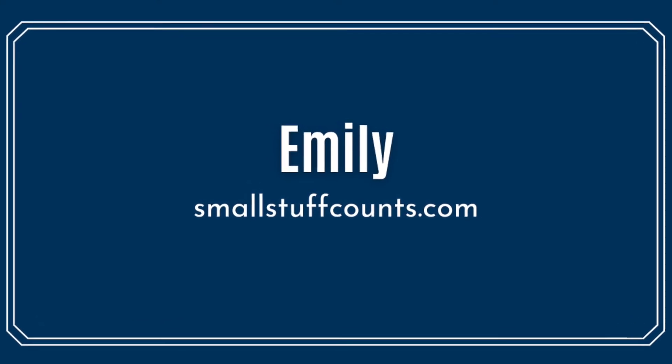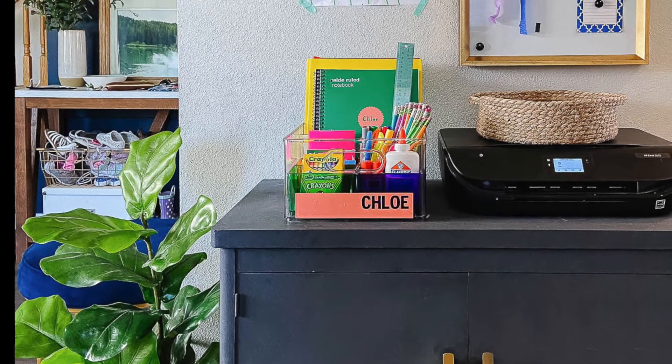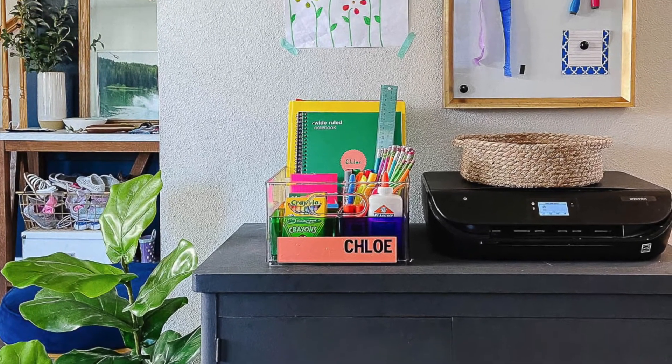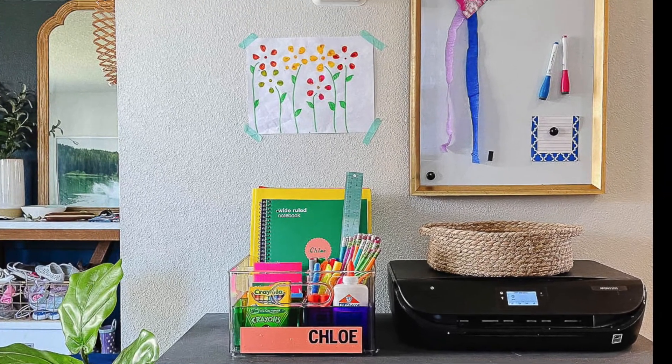If there's no time to actually craft a portable homework station, then you need to see Emily's creative idea. She created a neat and organized portable tote from purchased containers. You'll find all of the details on her site.